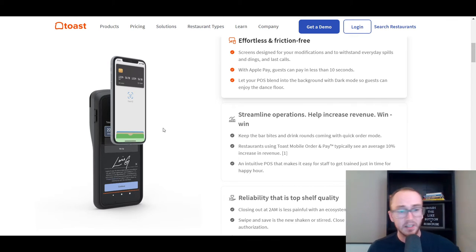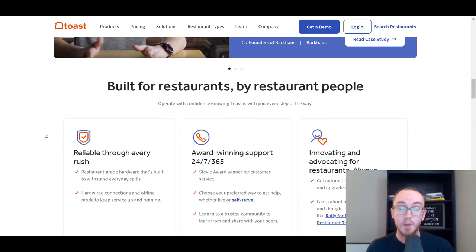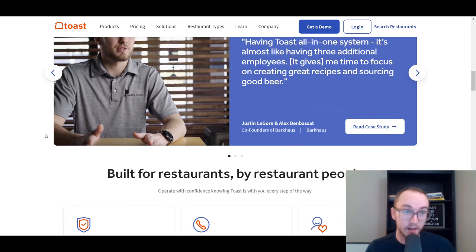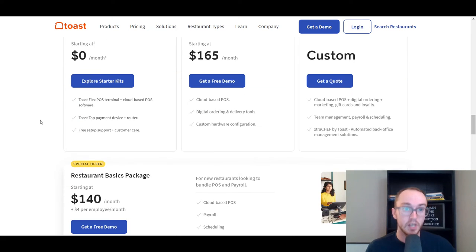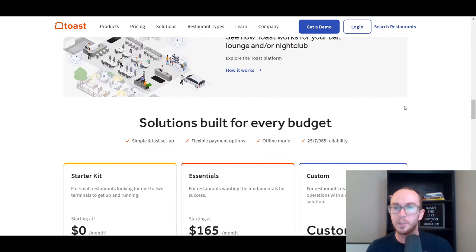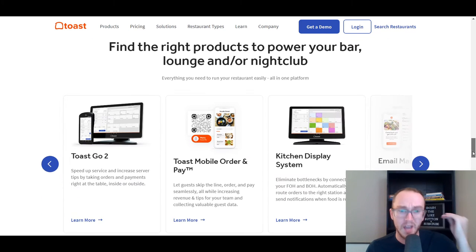This speeds up the overall process so tables aren't sitting there waiting for credit cards to get processed — it's just a lot quicker and easier. This is something you'll see across a lot of the point-of-sale companies mentioned here today. With Toast in general, they are one of the most popular restaurant-type point-of-sale hardware solutions because they are specifically built for restaurants — that's all Toast offers.